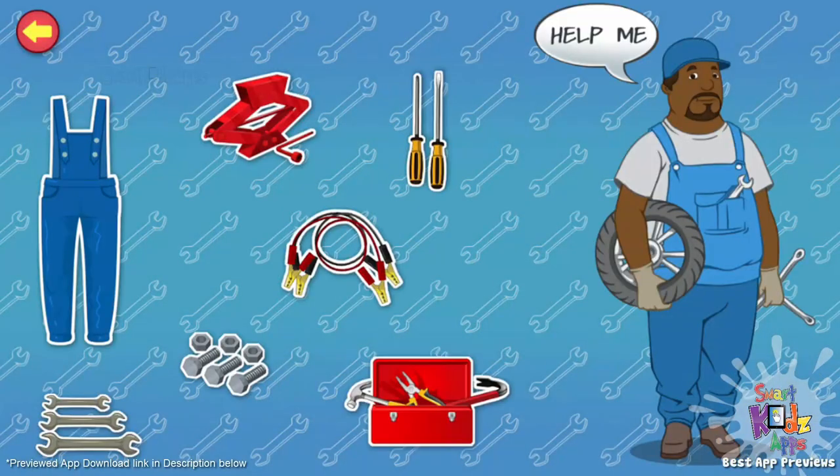Well, hello there. My name is Otto. I'm a car mechanic. I repair cars that don't work well and make them good as new. Do you like to fix things? Tap the items on the screen to know more about the tools that I use.